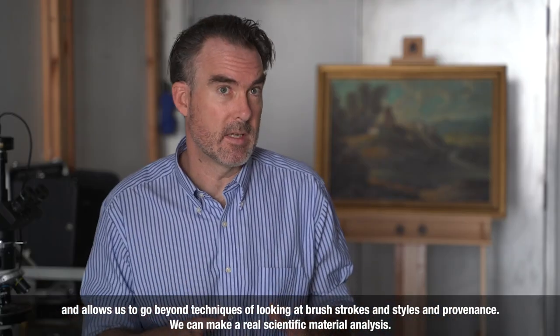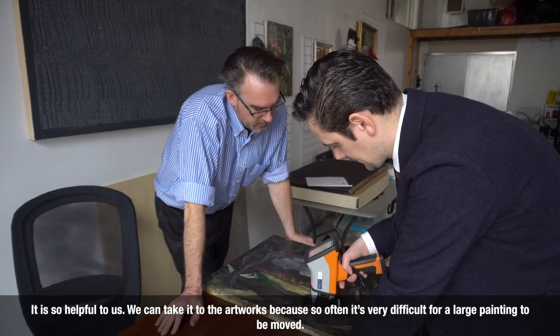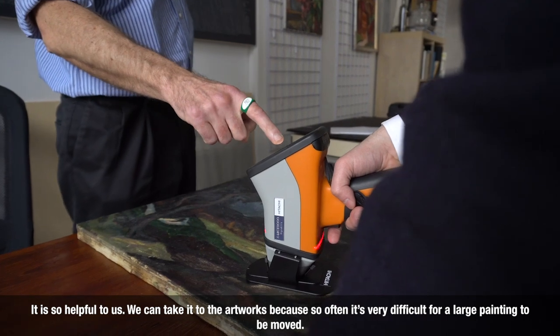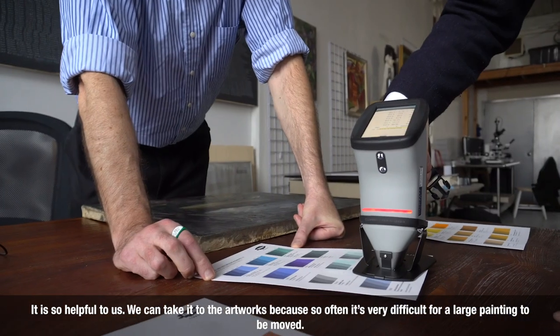We can make a real scientific material analysis that is so helpful to us. We can take it to the artworks because so often it's very difficult for a large painting to be moved.